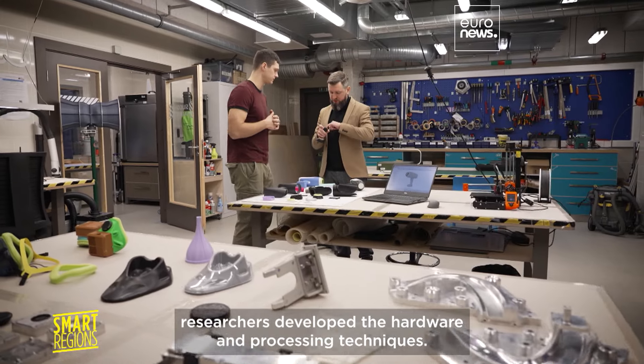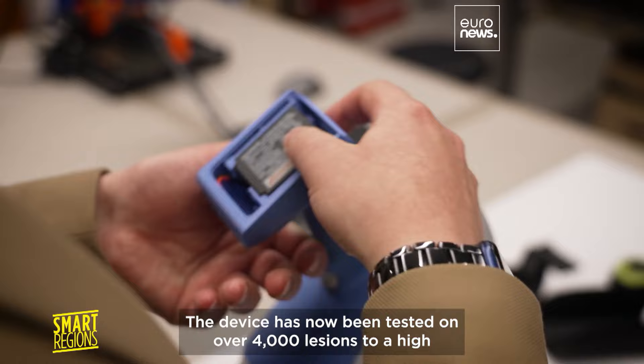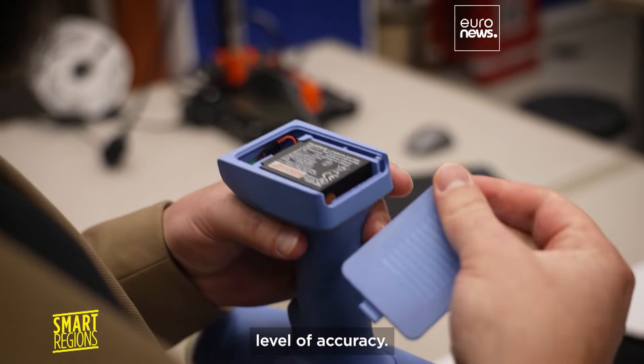Here at Riga Technical University, researchers developed the hardware and processing techniques. The device has now been tested on over 4,000 lesions to a high level of accuracy.